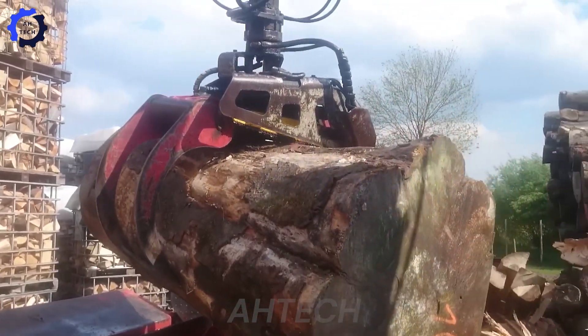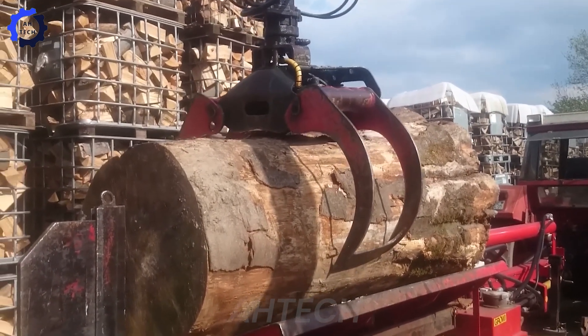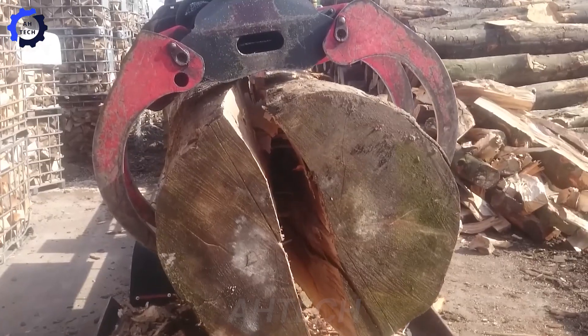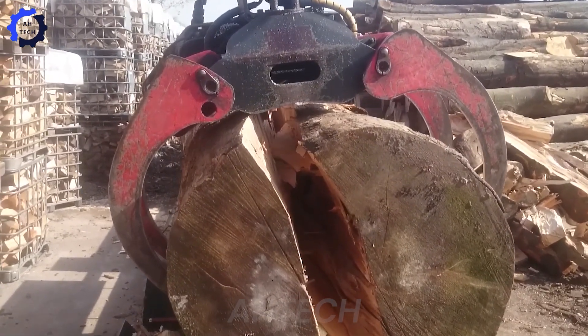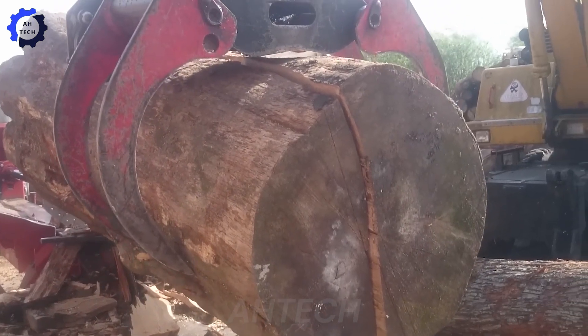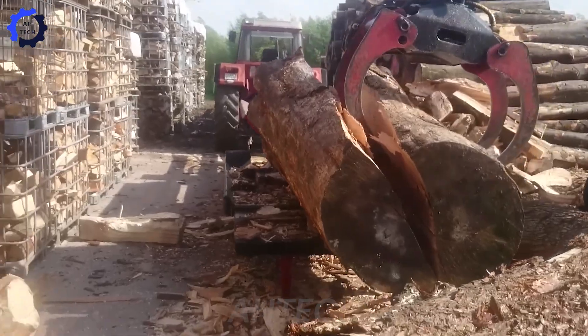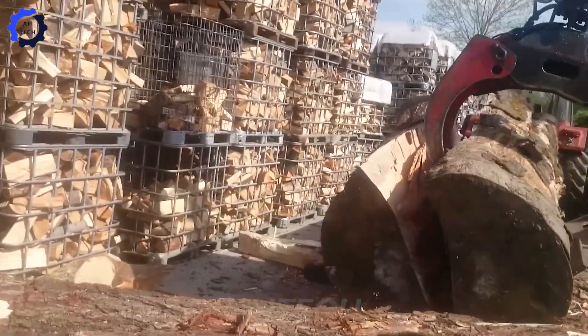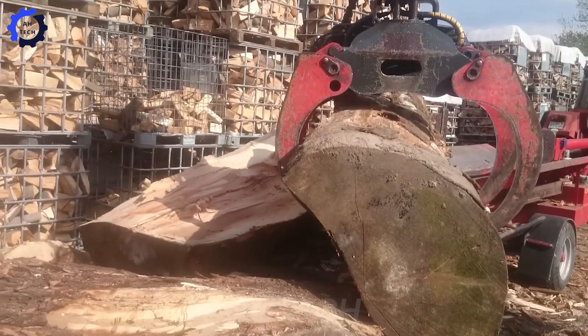Say goodbye to log-splitting struggles. The Groy GS Bayou Forty wood splitter takes on an oak tree weighing 5,090 pounds, 10 feet long and 53 inches in diameter, like it's nothing. With precise cutting and automatic splitting, this powerhouse machine handles thick wood effortlessly, boosting efficiency and saving hours on massive projects. It's a log-splitting legend.